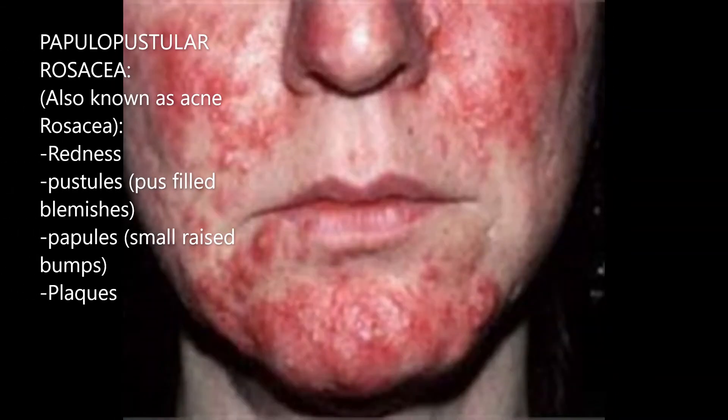The second type is papulopustular rosacea, also known as acne rosacea, because it has acne-like symptoms in addition to the redness — things like pustules or pimples, papules which are small raised bumps, or even plaques which are bigger than papules. This type often affects middle-aged women.